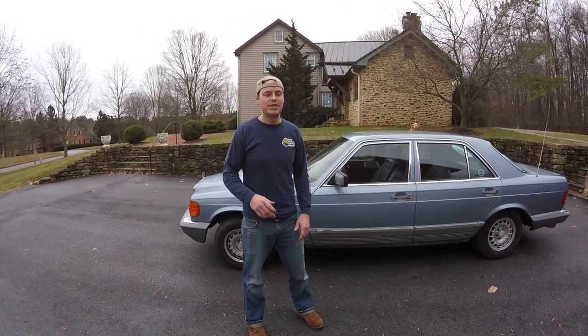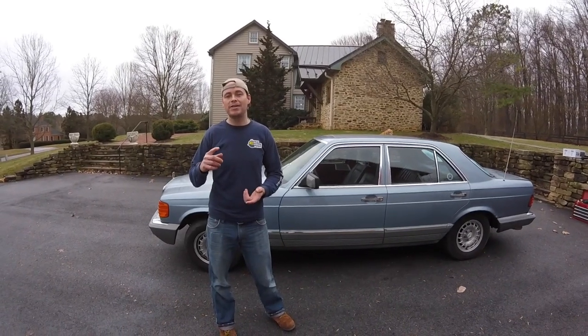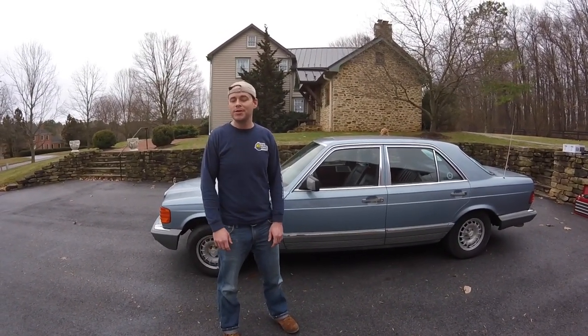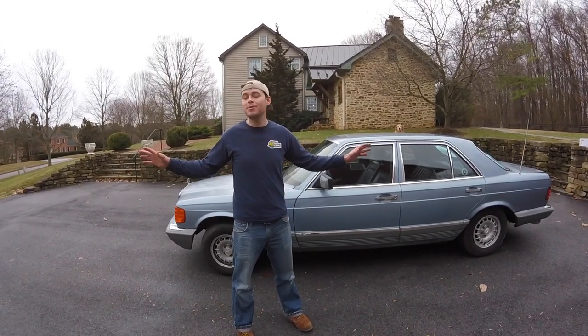I went to check it out. It was just outside of Baltimore, where I live. Apparently the guy who owned it — his father had it for 30 years, serviced at the local independent Mercedes shop. So the service record was there. It had just been sitting for about two years. There were a couple of things wrong with it, but it was the cheapest diesel Mercedes I could find.